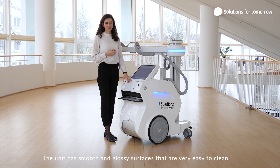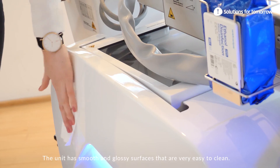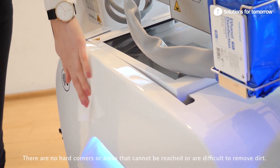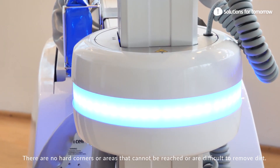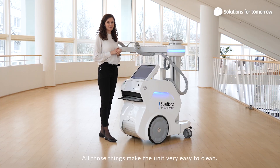The unit has smooth and glossy surfaces that are very easy to clean. There are no hard corners or areas that cannot be reached or are difficult to remove dirt from. All those things make the unit very easy to clean.